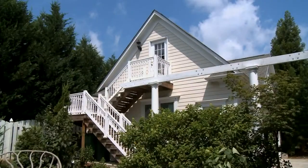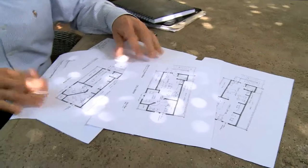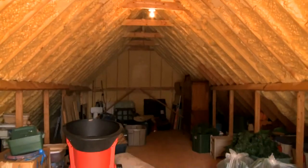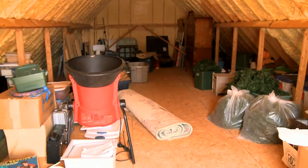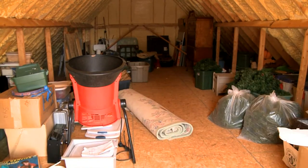On the last episode of For Your Home, we started converting the attic over my three-car garage into a usable space that could be an apartment, a home office, or both. Today we'll start to bring it all together, complete with beautiful furnishings. But first, let's take a look at some of the work that our FYH team has already completed.